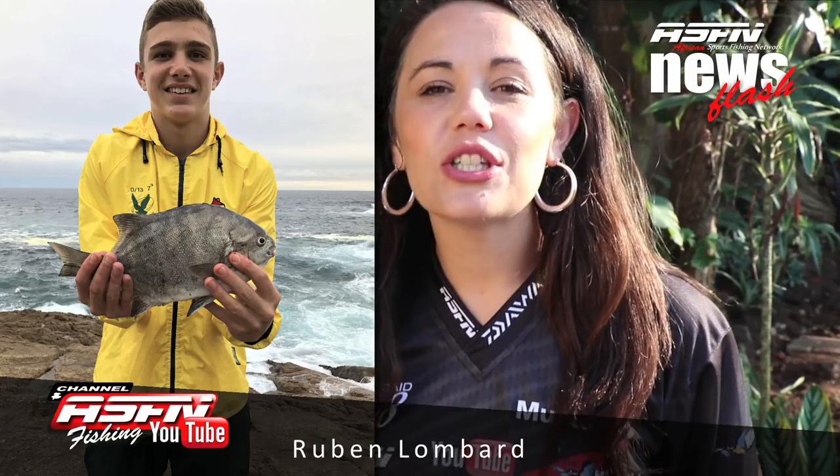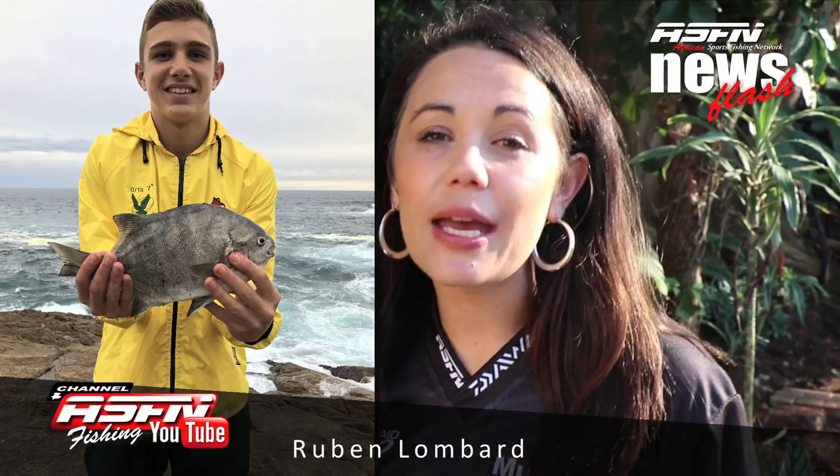Then Ruben Lomba sent in two beautiful catches: a galyun and a 20 kilo gully shark. Ruben was using his Daiwa SL50 with Jay Braid backing.